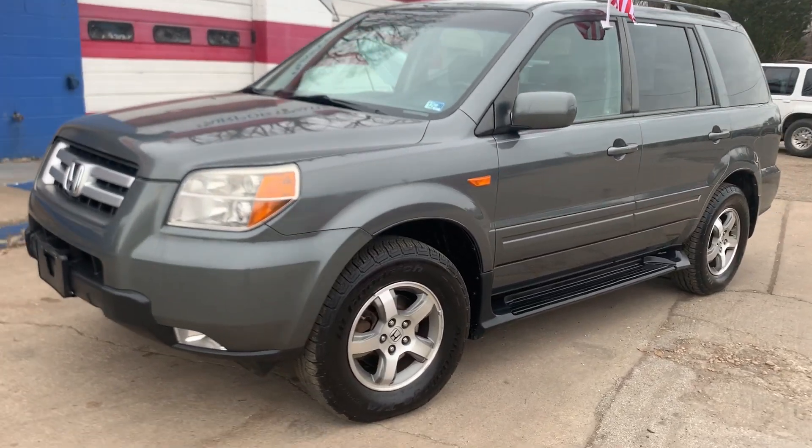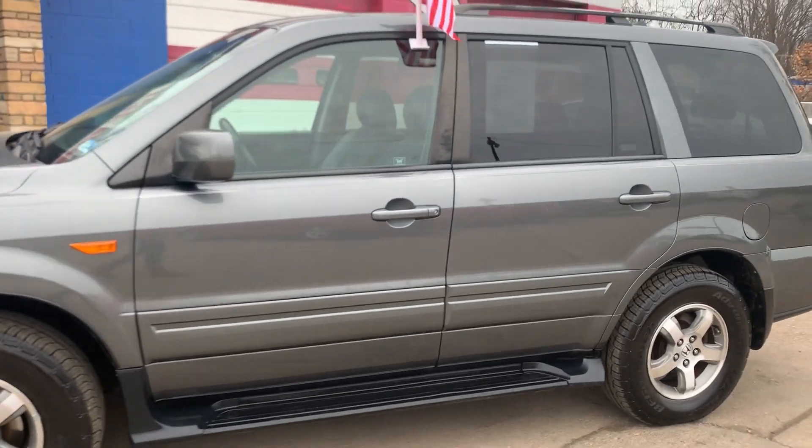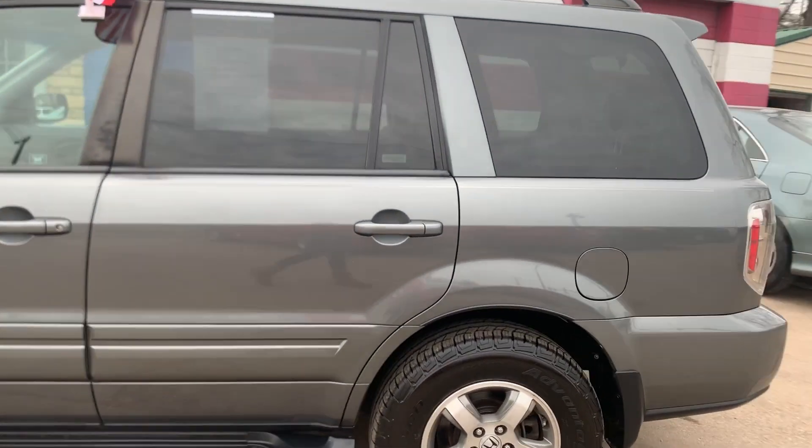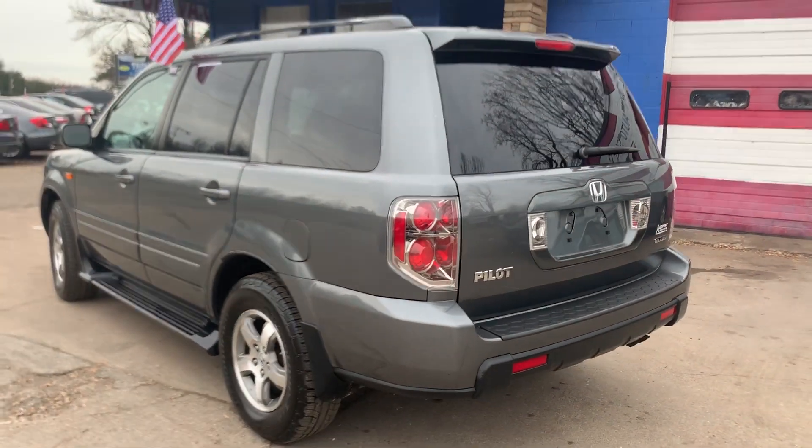Check out our newest addition to our lot. It's a 2008 Honda Pilot. It has aluminum wheels with brand new tires. It's a four-wheel drive SUV with a third row.